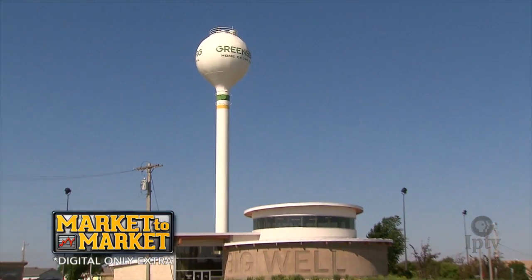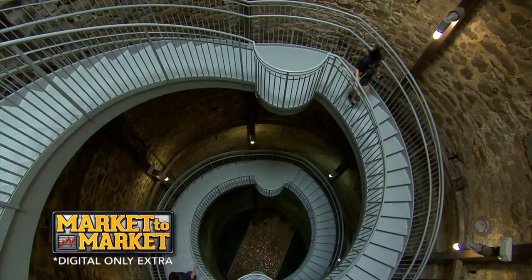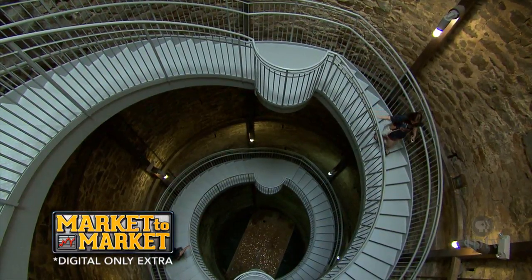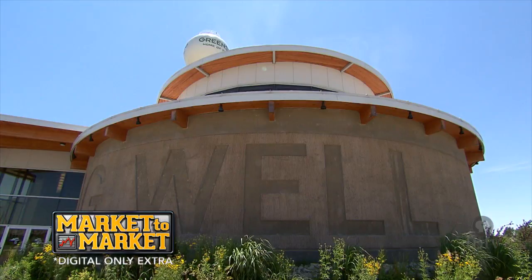The Big Well is a hand-dug water well that was completed in 1888 as Greensburg's original water supply. It's 109 feet deep and 32 feet across, and it's been our longtime tourist attraction and what we're famous for. Every small town needs their little unique tourist attraction, and this has been ours for decades.